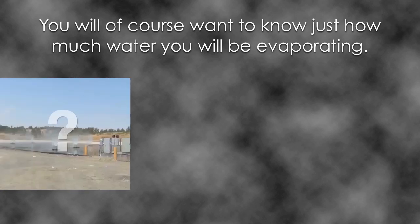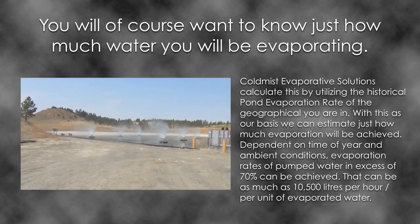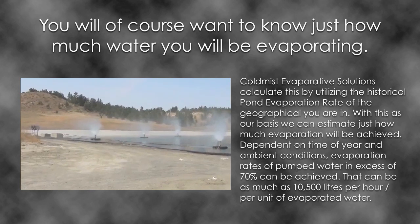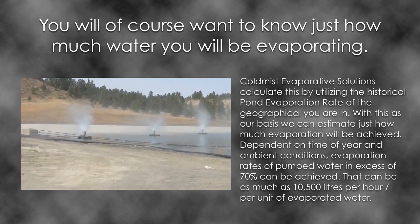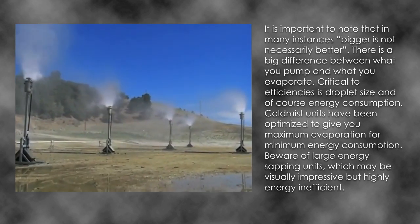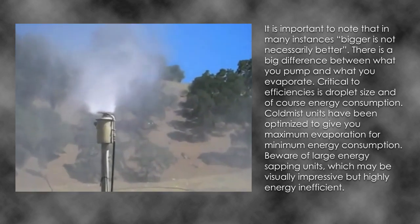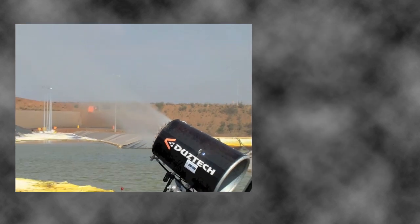Cold Mist Evaporative Solutions calculate evaporation by utilising the historical pond evaporation rate of the geographical area. With this as the basis, they estimate how much evaporation will be achieved. Depending on time of year and ambient conditions, evaporation rates of pumped water in excess of 70% can be achieved — as much as 10,500 litres per hour per unit. Bigger is not necessarily better; there is a big difference between what you pump and what you evaporate. Critical to efficiencies is droplet size and energy consumption. Cold Mist units have been optimised for maximum evaporation with minimum energy consumption.